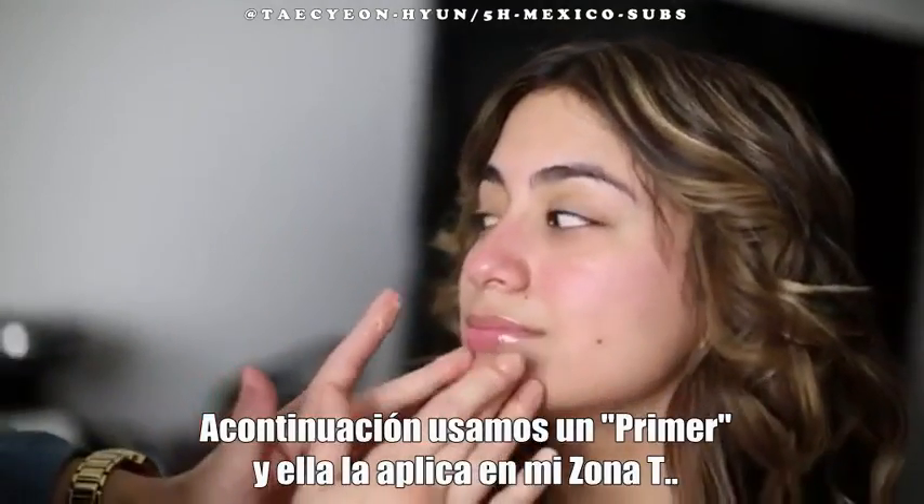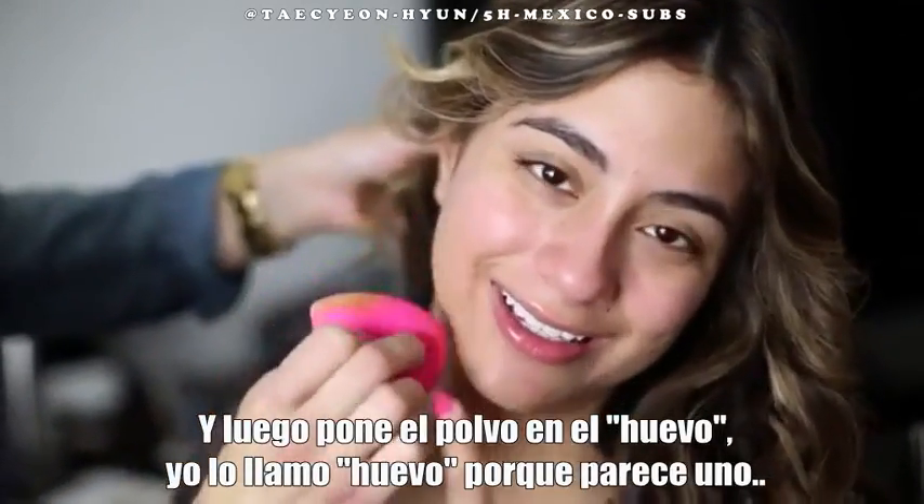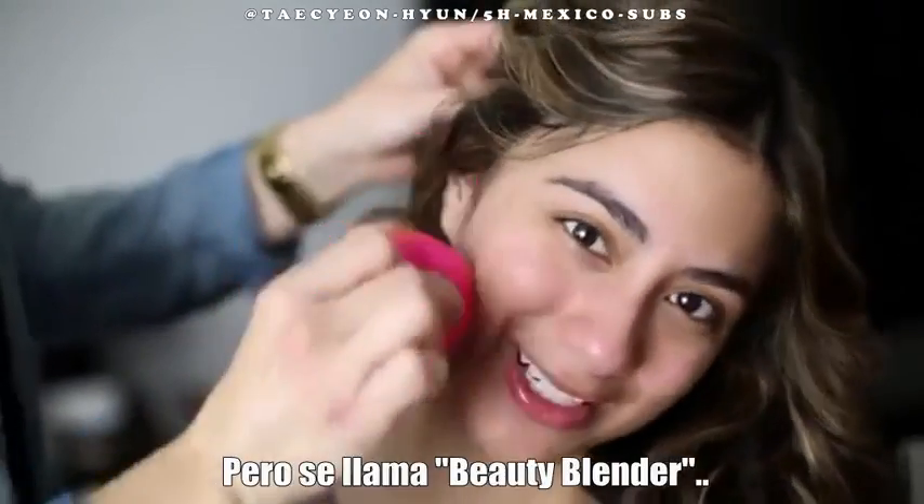Then we start with a primer and she just applies it on my T-zone. And then she puts foundation on the egg — I call this the egg because it looks like one. It's called a beauty blender.